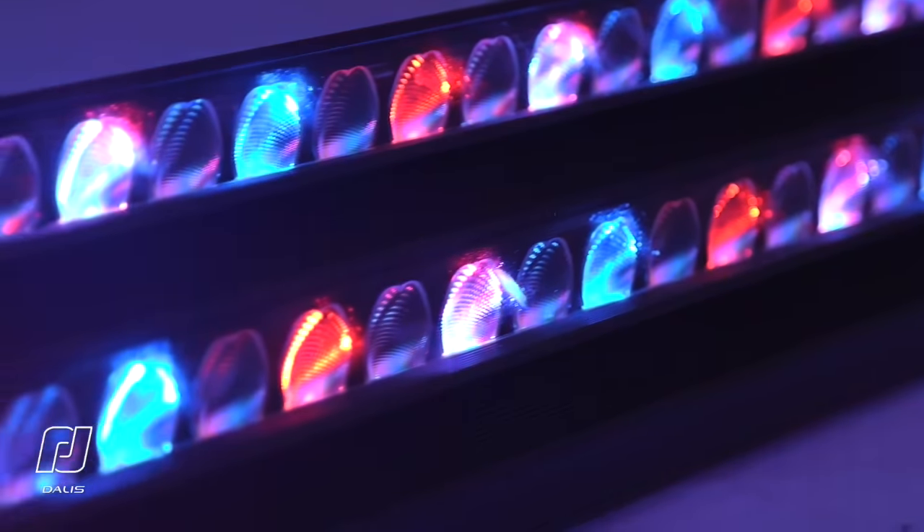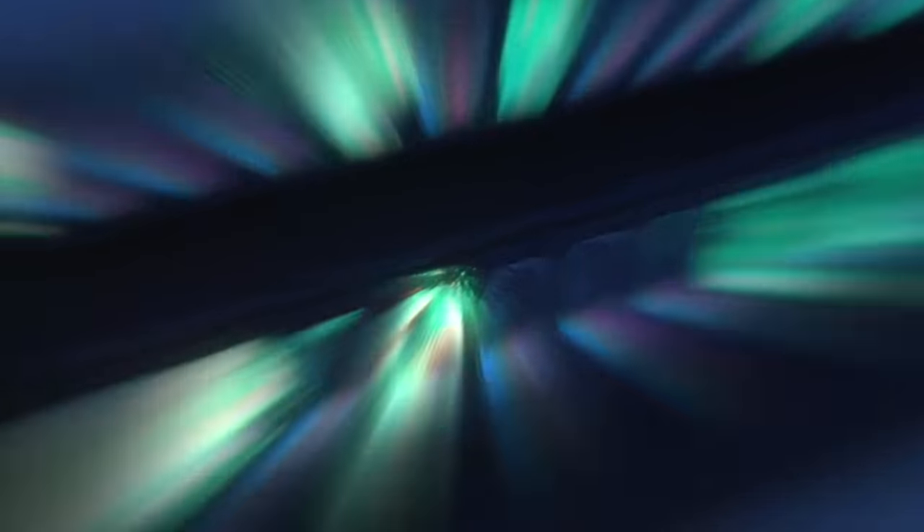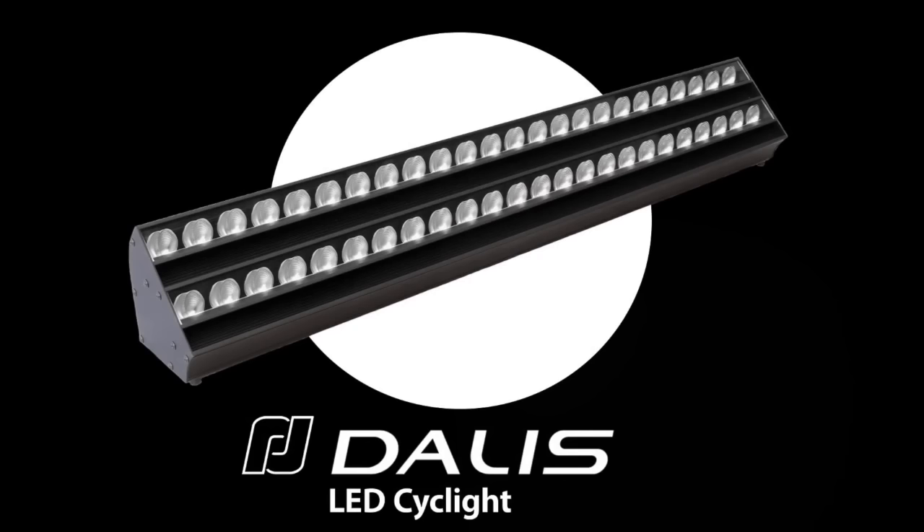DALIS can be controlled directly via DMX, RDM, Artnet and SACN. DALIS, the powerful new LED cyclorama luminaire from Robert Juliet.